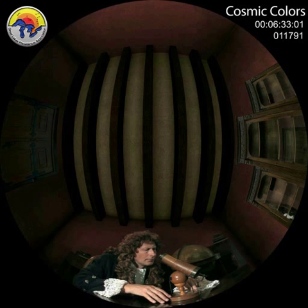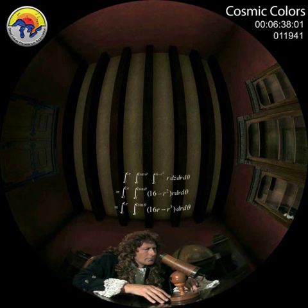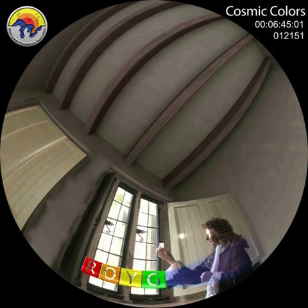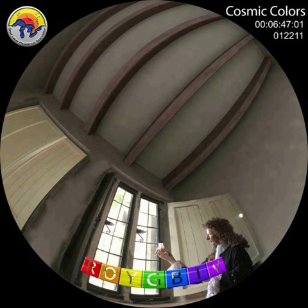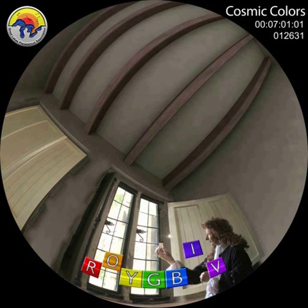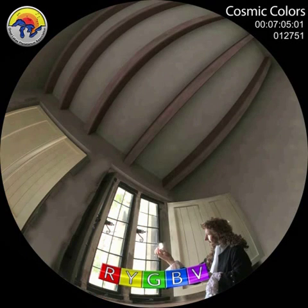One man who advanced the science of light was Isaac Newton, who is also famous for inventing calculus and the reflecting telescope. Newton gave us the familiar mnemonic to memorize the seven colors — red, orange, yellow, green, blue, indigo, and violet. The first letter of each color spells Roy G. Biv. Newton picked seven colors because there were seven musical notes, seven days of the week, and at the time, seven planets. He originally had five colors, with no indigo and no orange.